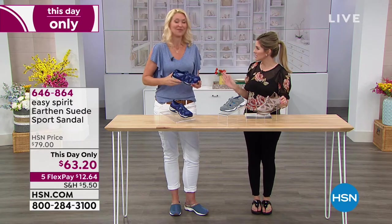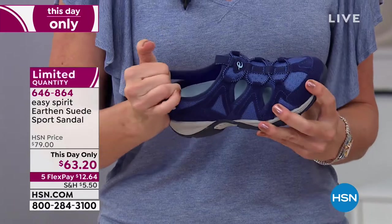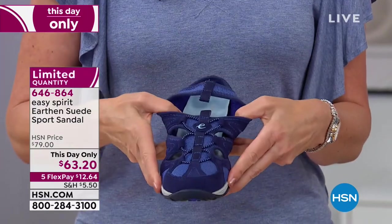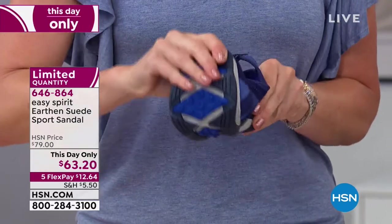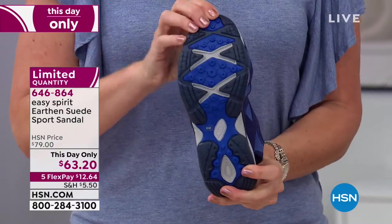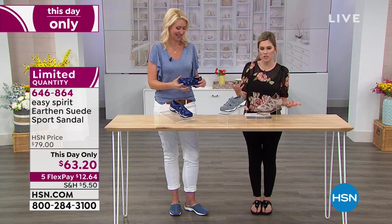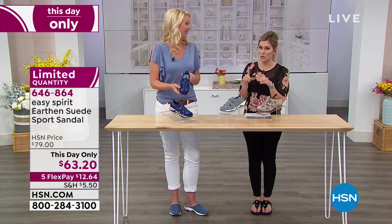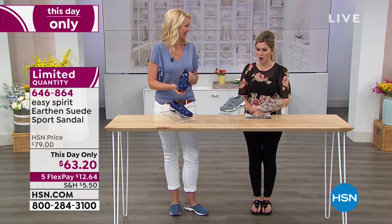This is different than anything else we've seen. This is a sporty, rugged, durable sports sandal, and they call it the Earthen. It does have genuine suede accents. When I saw the word 'earthen,' I thought that's exactly what it means — I want to put my feet to the earth. This is for outdoorsy walks, whether it's walking your dog, going to the farmer's market, or sightseeing on vacation. And it's only $12.64 to get home.